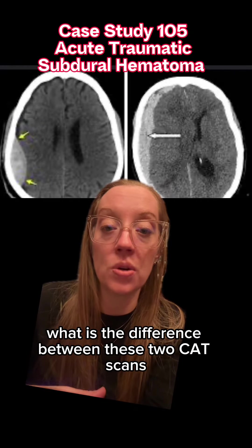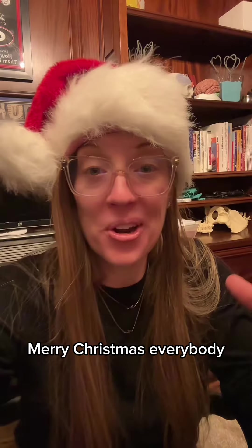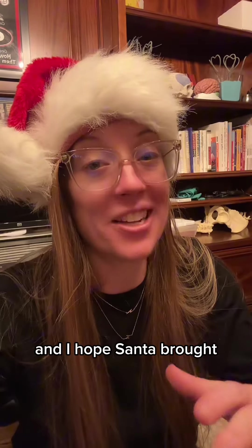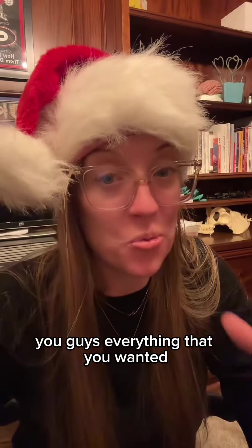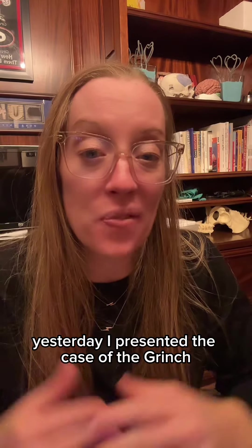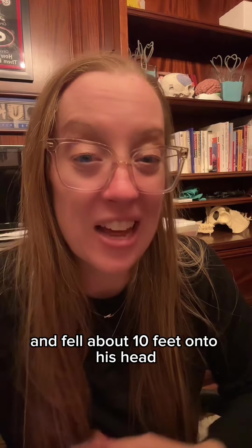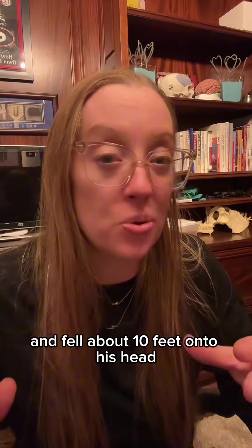What is the difference between these two CT scans, and is one more concerning than the other? Merry Christmas everybody, and I hope Santa brought you everything you wanted. Now let's get into our case. Yesterday I presented the case of the Grinch who followed Santa down the chimney to steal some toys and fell about 10 feet onto his head.